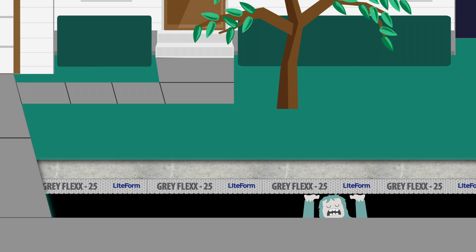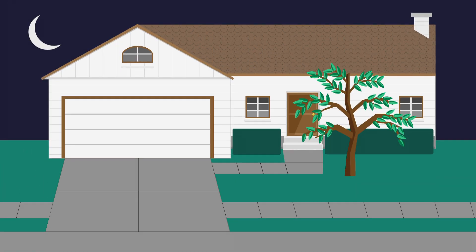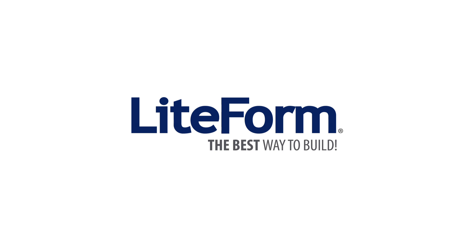Ask your local building center for Greyflex 25 from Lightform. Lightform, the best way to build.